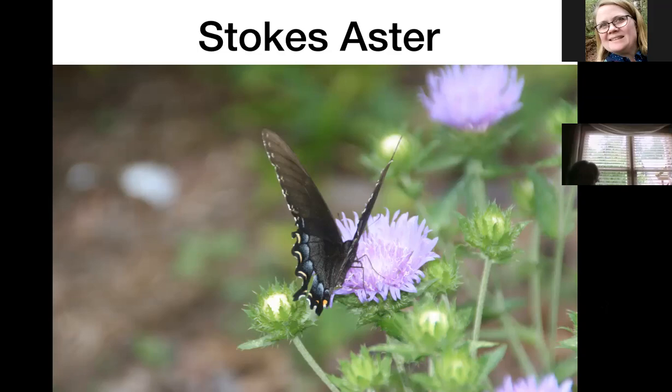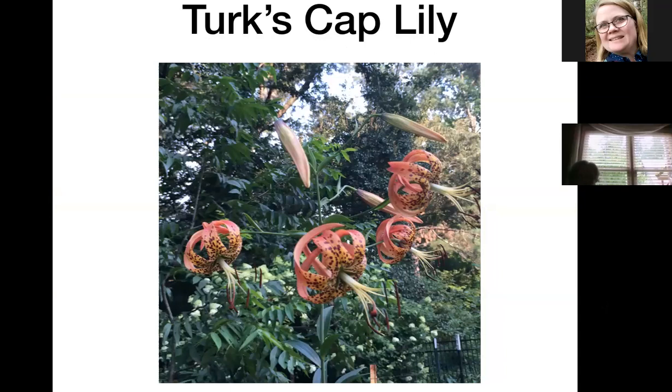Turk's cap lilies grow between five and seven feet tall. They got their name because the petals fold back, looking like the little hat worn by some Turks in the olden days. I have yet to see these set seeds, but they do make beautiful flowers. People sometimes confuse them with tiger lilies, but lower on the stem the leaves make a complete circle around the stem, which tiger lily leaves don't do, and tiger lily blossoms do not fold back like Turk's cap lilies do.